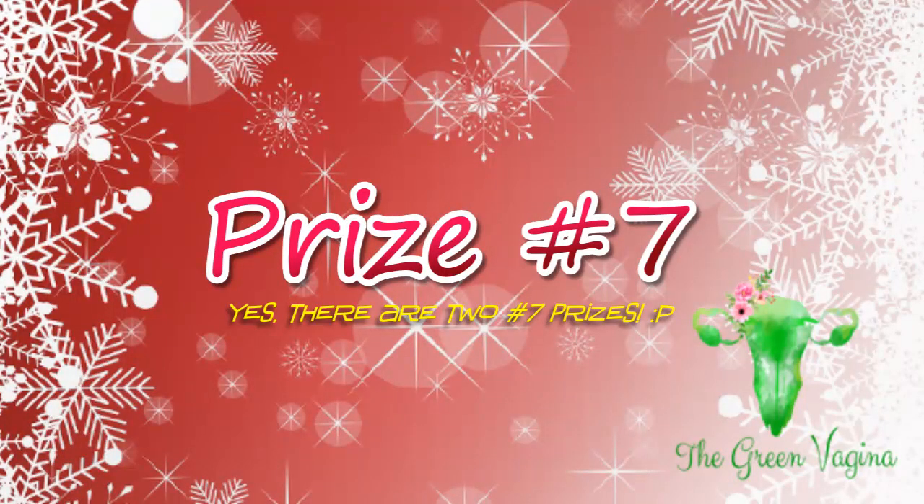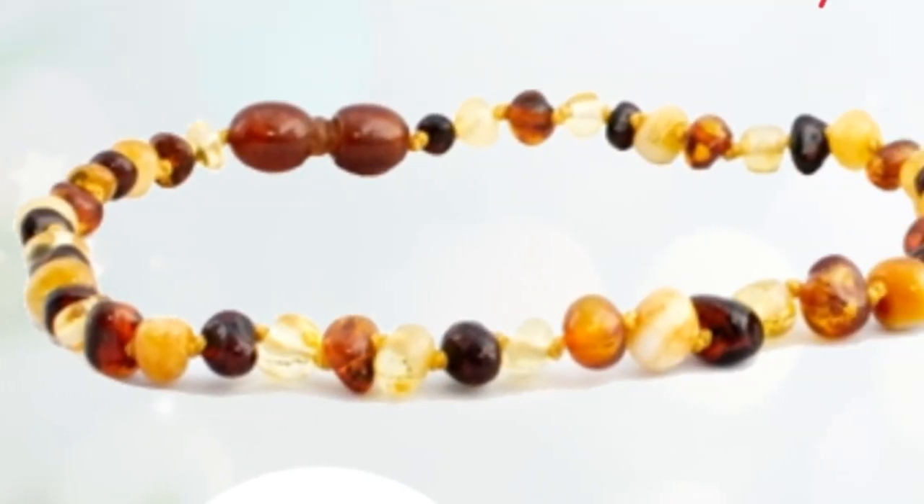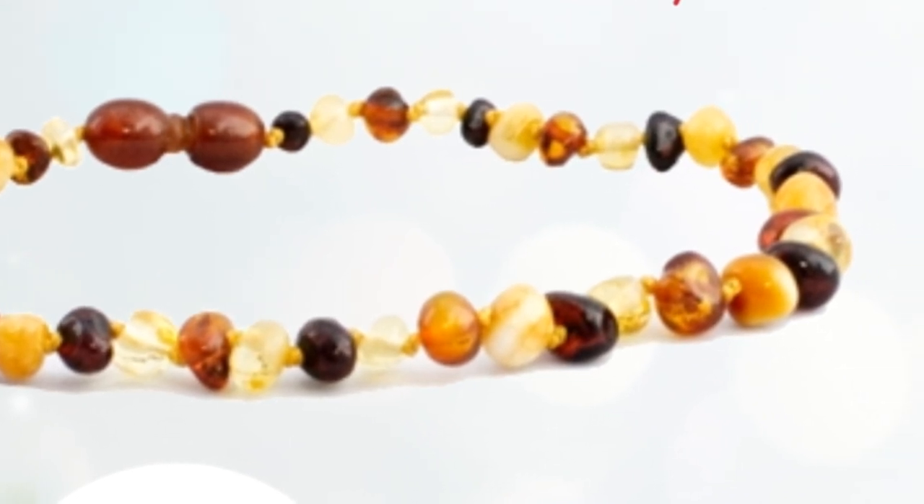Prize number seven is for a beautiful amber necklace from the Amber Monkey. If you win this prize, you will receive a 100% certified Baltic amber necklace with your choice in length to a maximum value of $24.99. This giveaway is open to the USA.